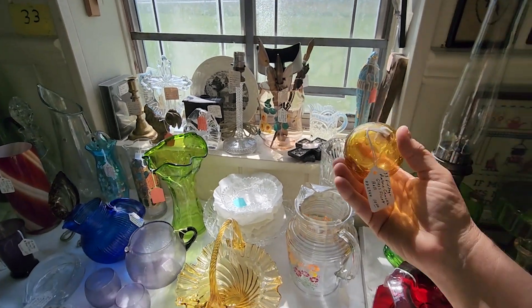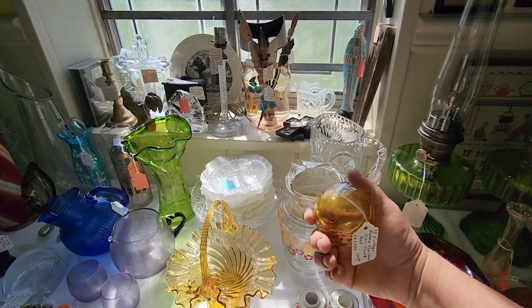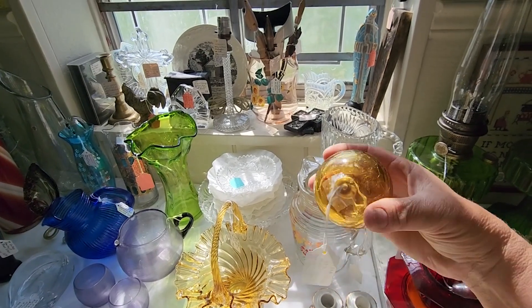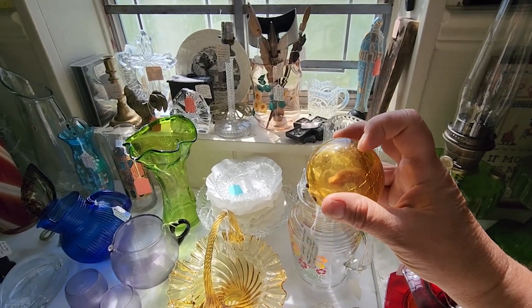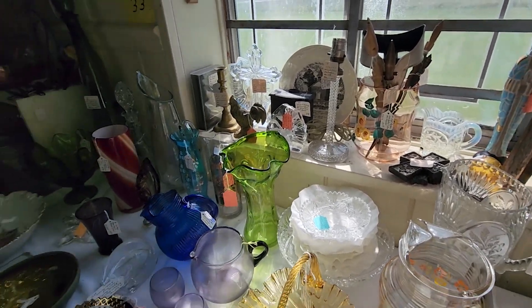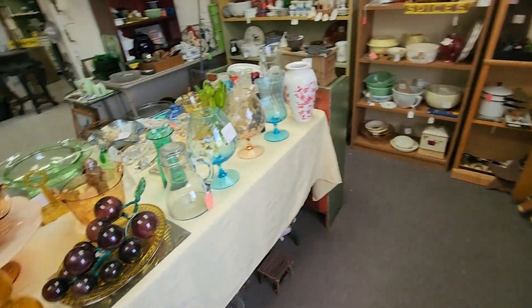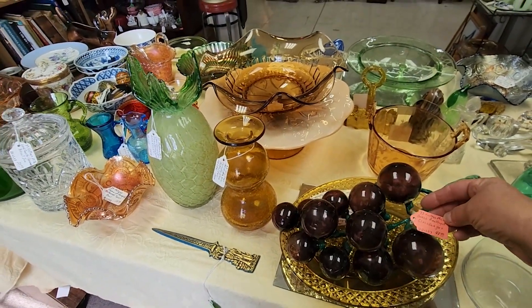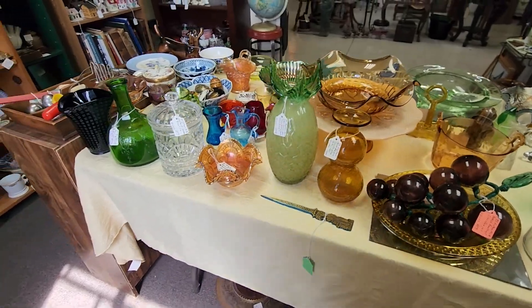I see a nice piece of crackle glass in the back — it's actually a float bowl at $10. But it has a major crack in it — it's not part of the crackle glass, it's just crackle glass. These are neat — $48 for the bunch. That's about right.